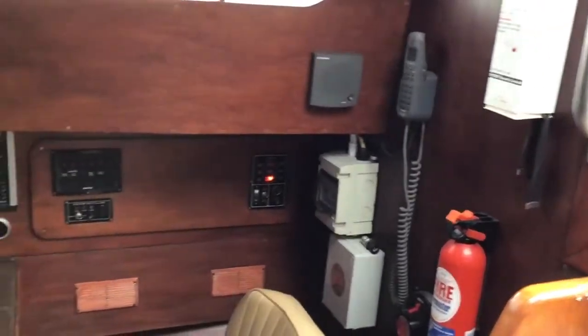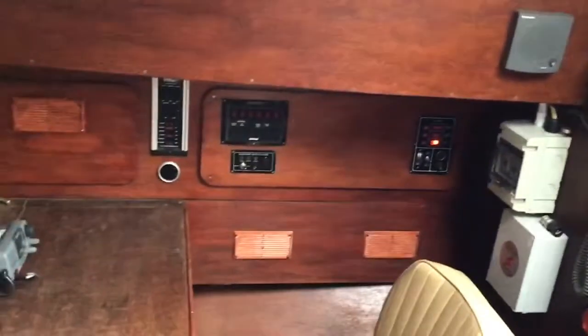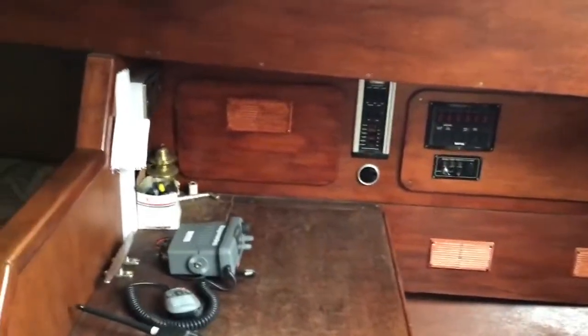Hi, here we are on this Bruce Roberts 36 — an internal shot of the boat from the nav station through to the main saloon, looking forward to the forward cabin.